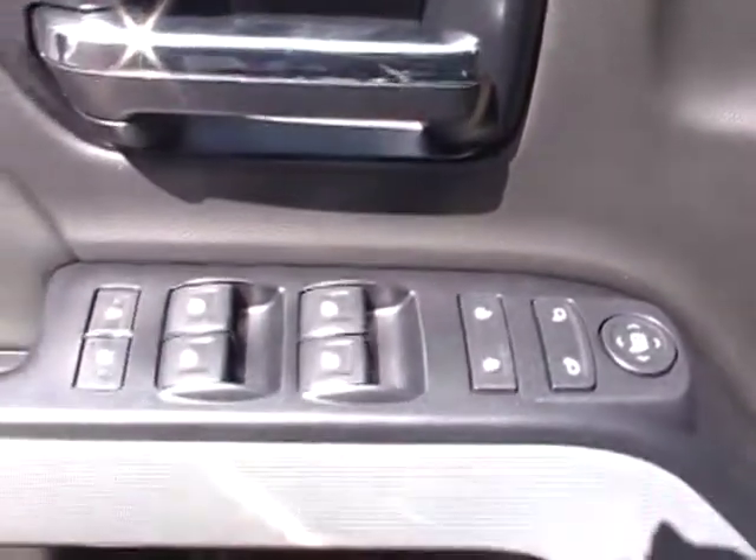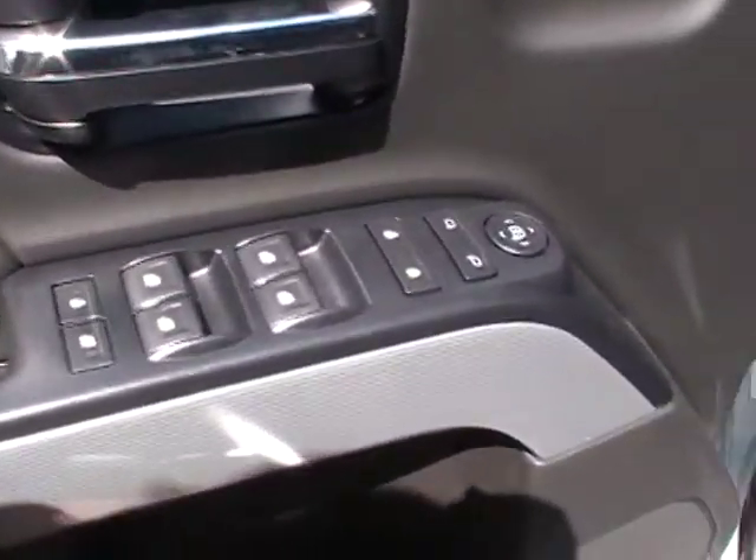You have power windows, mirrors, and locks, power child safety locks, and window locks.